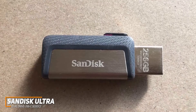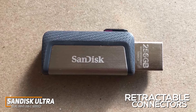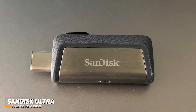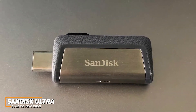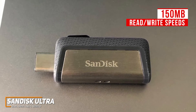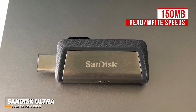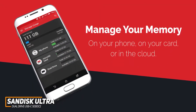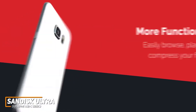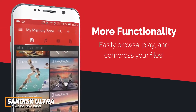I also like that the connectors are retractable into the body, so you can reduce the risk of damage to the drive and keep your important information protected. It's not going to deliver the same read and write speeds as more expensive options like the Kingston Data Traveler Max, but the 150MB read and write speeds are solid considering its current starting price of around $11, and it offers more versatile compatibility. You can also pair it with the SanDisk Memory Zone companion app to manage, backup, or transfer files from your phone to the drive for additional space, although the app is only compatible with Android devices.